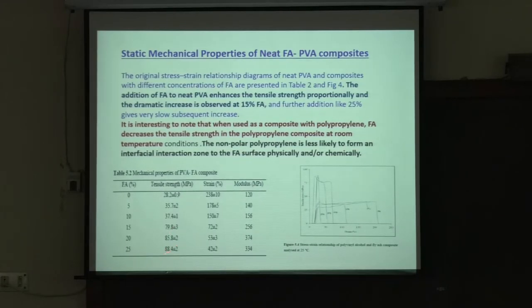With 25 percent fly ash, tensile strength is still about 80 MPa. Compared to polypropylene, in the case of PVA the strength goes up very high with addition of fly ash. These are the stress-strain diagrams — three with and three without. Without fly ash, the strain is more than 200 percent. Even with 25 percent fly ash, the strain is still 42 percent, so these composites will not break even for bio-applications.